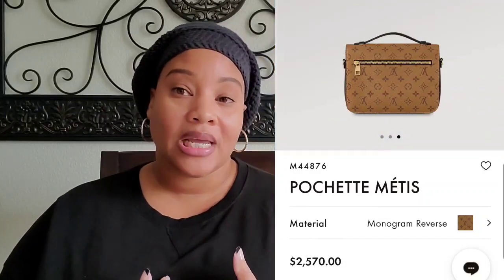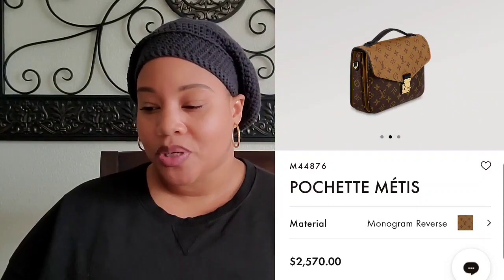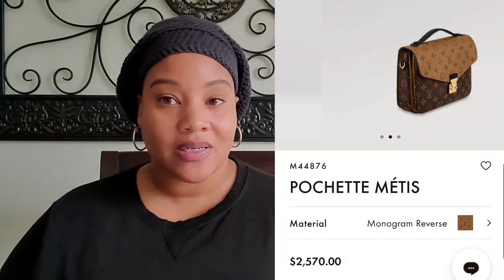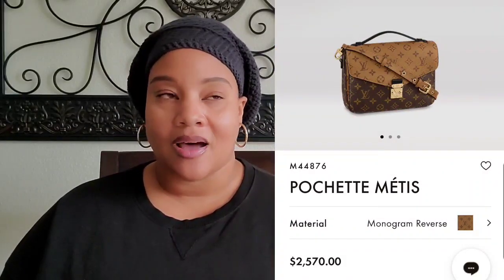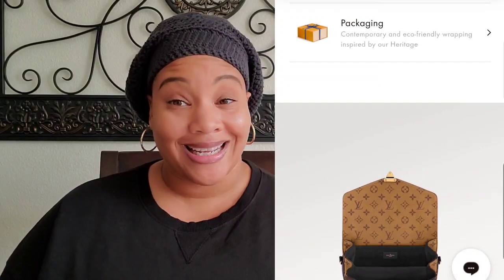The last bag on my list is the Pochette Métis in the reverse monogram. This is the original one I wanted, but at the time when I was looking to purchase one it was never in stock. It currently retails for $2,570. I love the print, the dark and light color monogram canvas, the black leather handle and strap, and I love that it is very carefree as opposed to the regular monogram canvas with the Vachetta leather — because I don't want to be bothered babying leather. That is definitely on my wish list and I'm going to get some of these items this year.